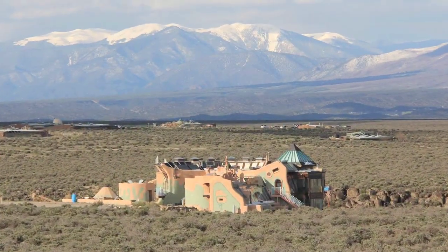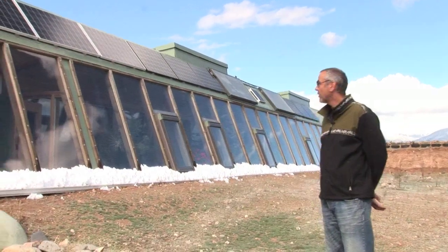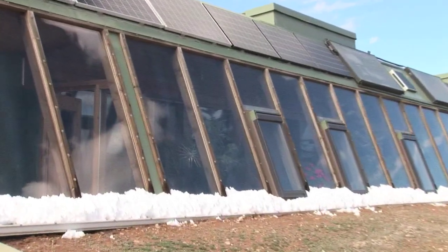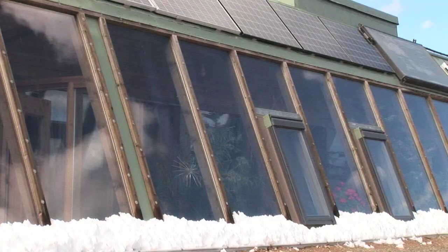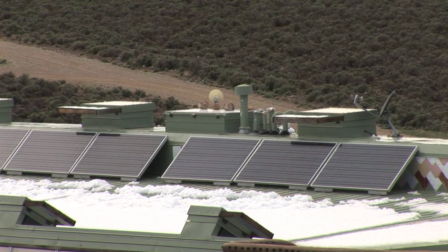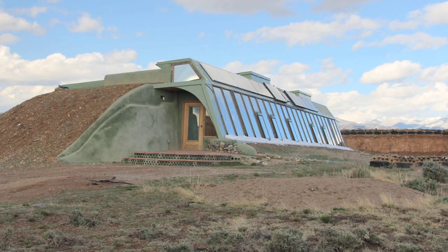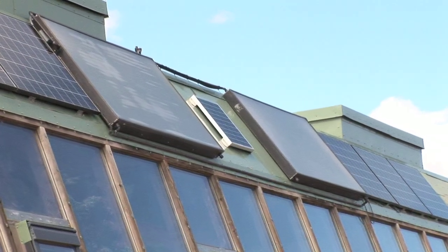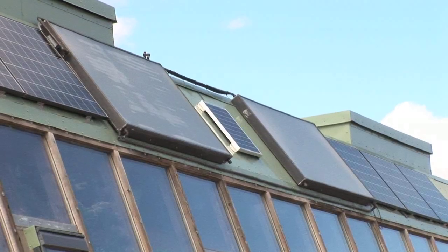The main feature of an Earthship is the big large double pane windows that go across the whole south face of the house. This is to bring in passive solar heat. They also have solar panels up on the top and passive solar hot water heaters — those are the large black panels up there and those heat up about 80 gallons of hot water a day from the sun.